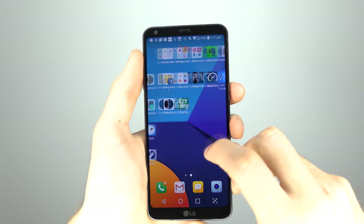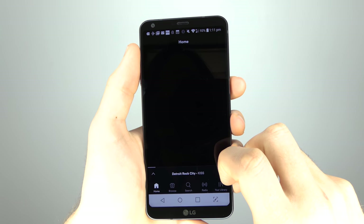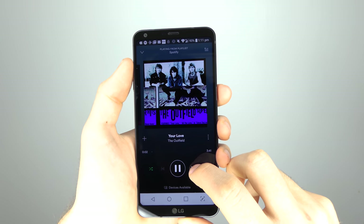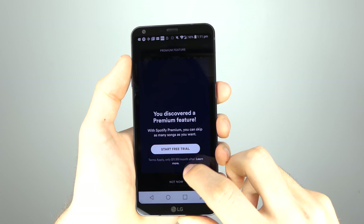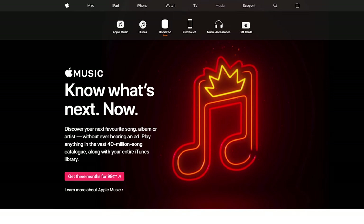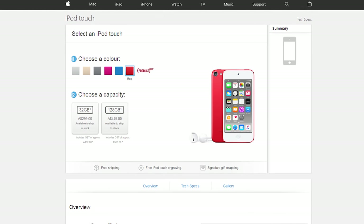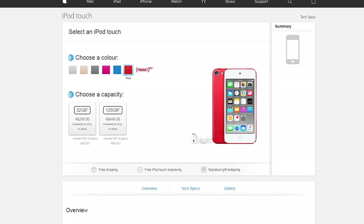In recent years, smartphones have dominated the mobile landscape and have basically become digital Swiss army knives in our pockets. But most importantly, at least in the context of this video, they can play music. Whether you're streaming music using Spotify or playing tracks stored locally on your device, it has become so convenient just to play music from your smartphone. If you go to the Apple website, you'll find that they barely advertise anything iPod anymore. In fact, the only thing I can find was the latest iPod Touch. All of the other models were quietly discontinued back in July of 2017.